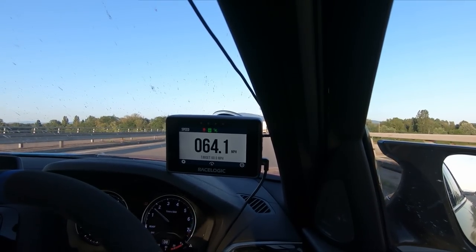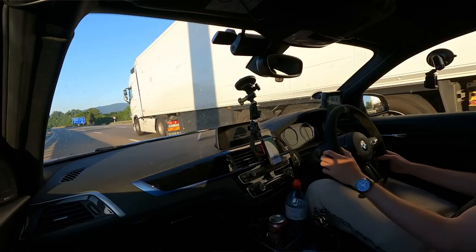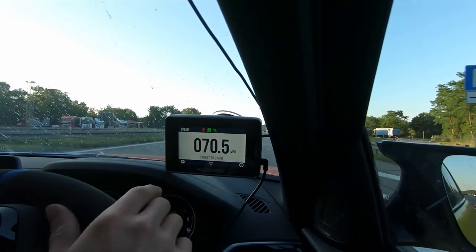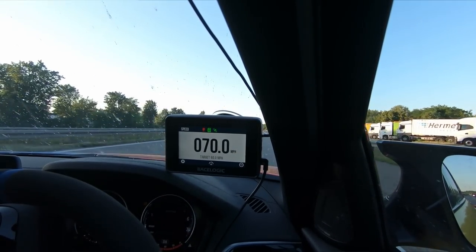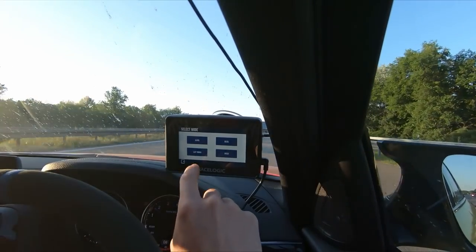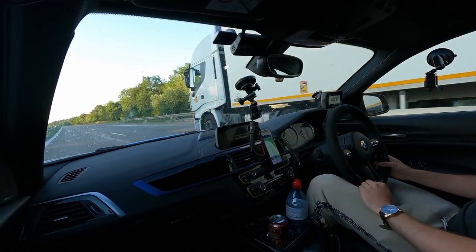Germany is literally just in front of us, probably just a couple of kilometres away. I'm staying near Stuttgart tonight, then heading basically through the entirety of Germany tomorrow — hence why the plan is to film this video over a couple of days. We have the trusty V-Box Performance Box Touch out, currently displaying our live speed. There are loads of different modes which I use on track — lap timing, that kind of thing.